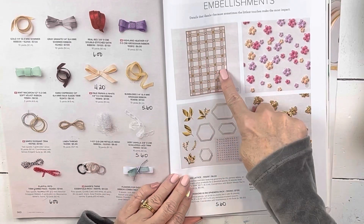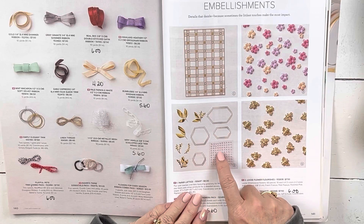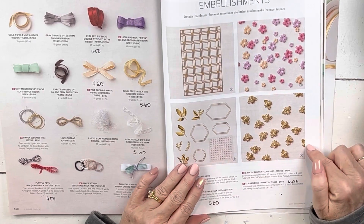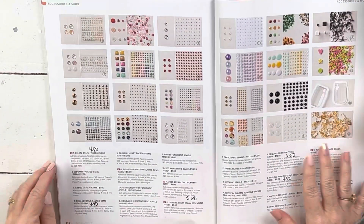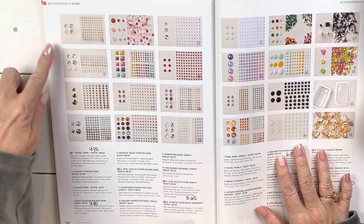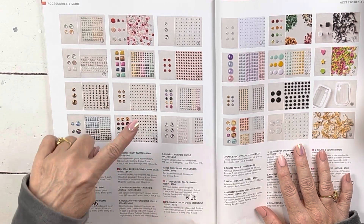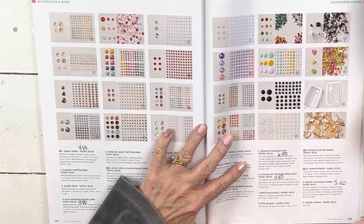Over here, the paper lattice is on sale — this was just part of my VIP video, so if you got the March VIP video projects, this was included. It is $5.60. The bumblebees — I love the bumblebees — are on clearance for $6. The genial gems are beautiful and on clearance for $4.80. The blue adhesive back gems are $4.80. And my very favorite — the in-color jewels — are on clearance for $5.60.